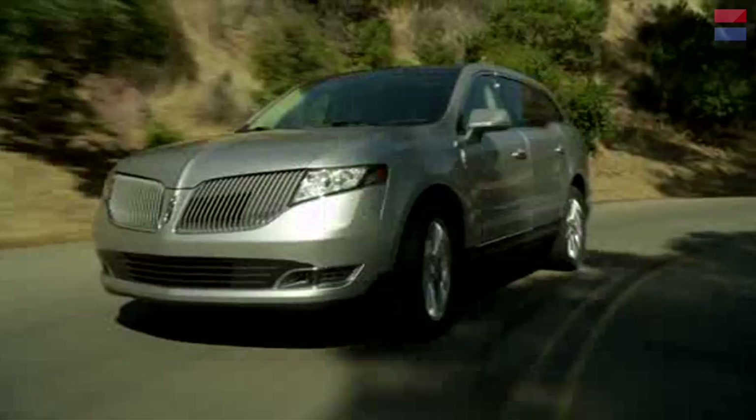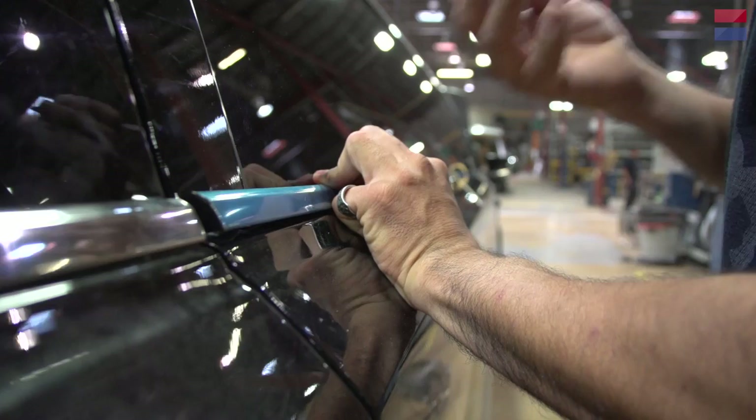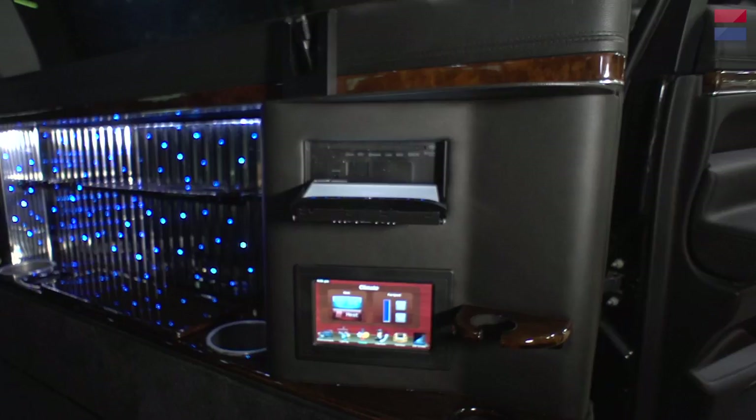We've just seen what it takes to stretch a Lincoln MKT by 10 feet and turn it into an LCW 120-inch Lincoln MKT Premier Limousine: a combination of state-of-the-art technology, the painstaking care of 45 master craftsmen, 800 pounds of steel, 4,000 feet of wiring, and 355 new electronic components.